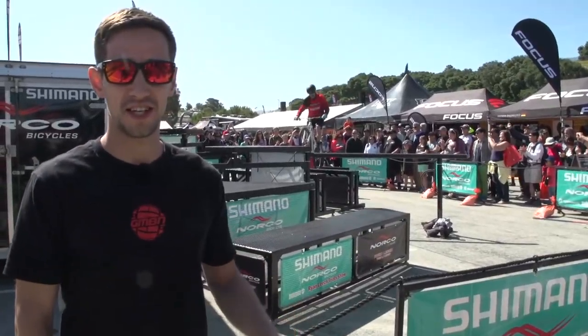One of the great things about Sea Otter is it's based outside and there's plenty of things to ride. This is one of three pump tracks you can have a go at, and the pros will also be racing on this.